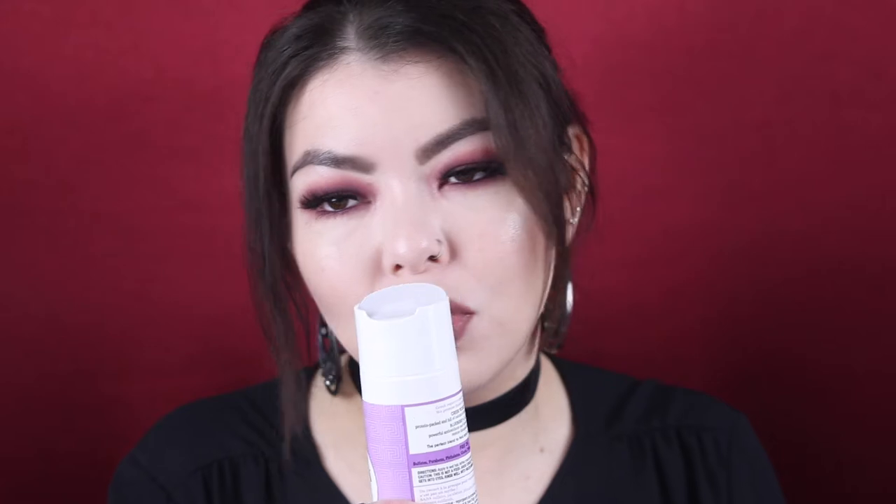The next is also a Hask product — the Keratin Protein Smoothing conditioner. I got anything that said smoothing, conditioning, or moisturizing because ever since I dyed my hair purple, it's just been paying for it. This conditioner is not really bad but not really great either — it didn't do much for my hair. The Hask products always seem to make my problems worse, so I just don't think I'm ever going to get Hask products again.